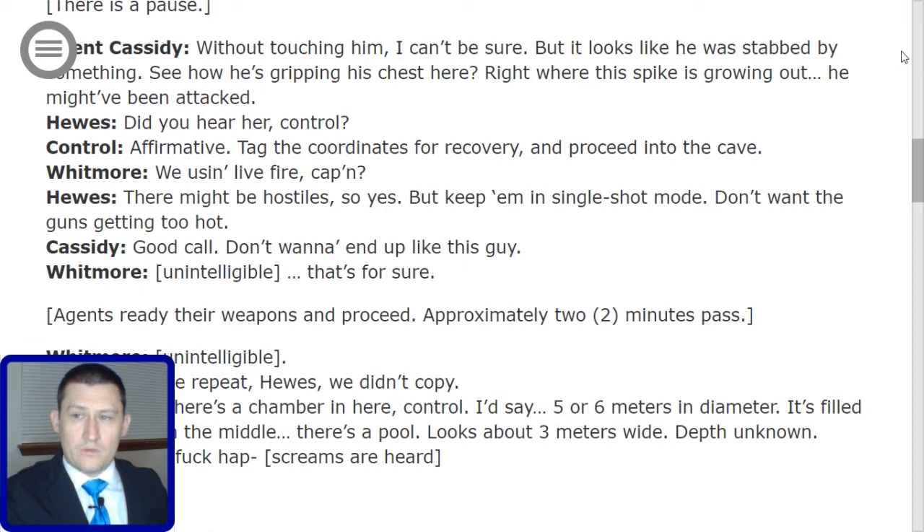Whitmore: 'Will you use live fire, Captain?' Hughes: 'There might be hostiles, so yes — but keep it in single shot mode. Don't want the guns getting too hot.' Cassidy: 'Good call. Don't want to end up like this guy.' Whitmore, after some static: 'That's for sure.' The agents ready their weapons and proceed.